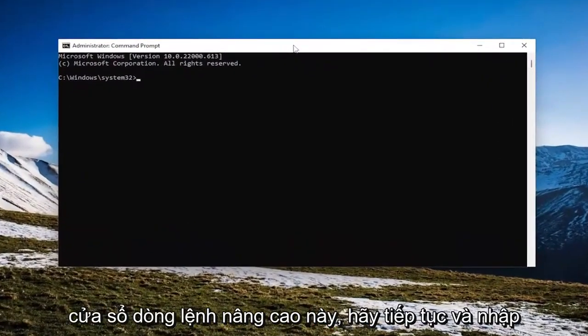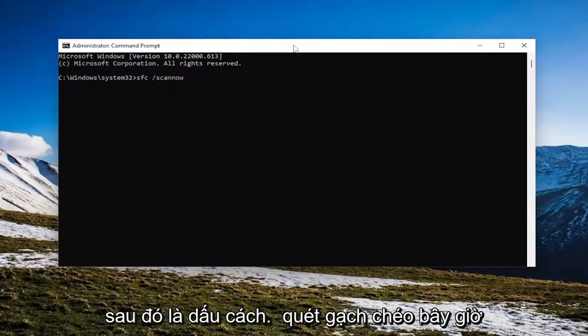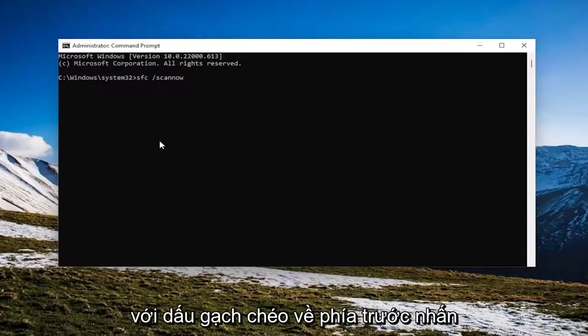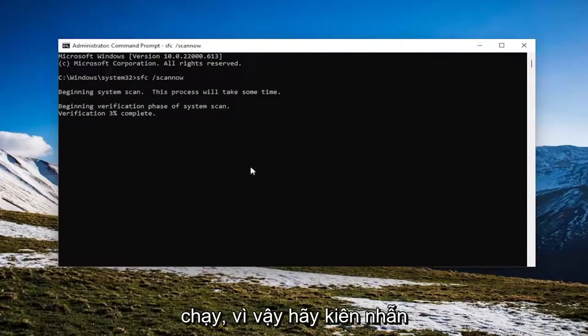Now into this elevated command line window, go ahead and type in SFC, followed by a space and forward slash, then scan now — scan now should all be one word attached to that forward slash out front. Hit enter on your keyboard to begin the system scan. This will take some time to run, so please be patient.